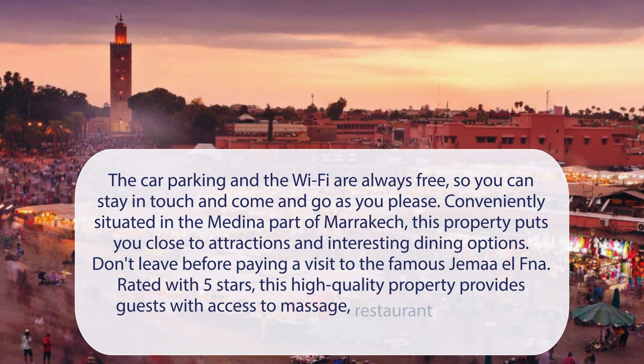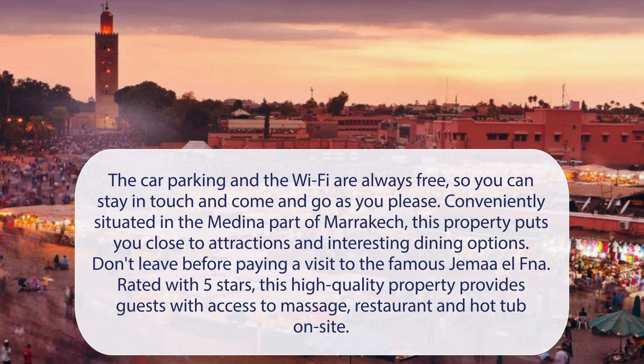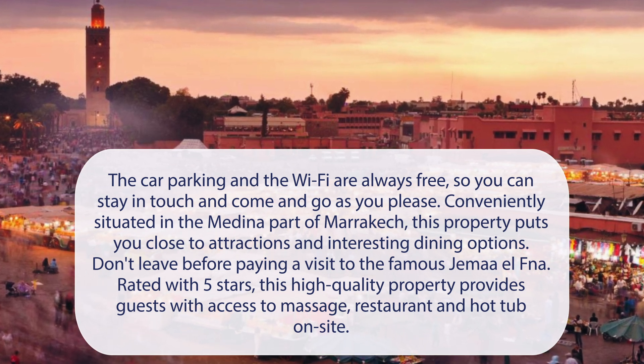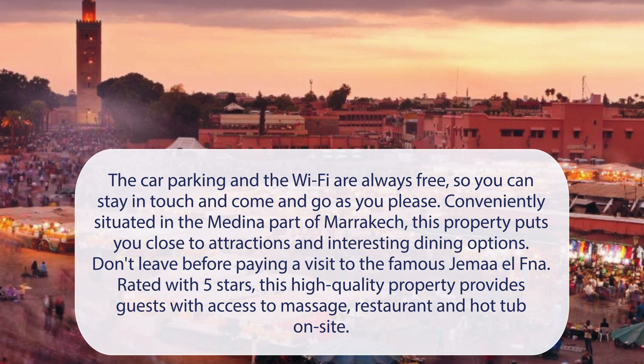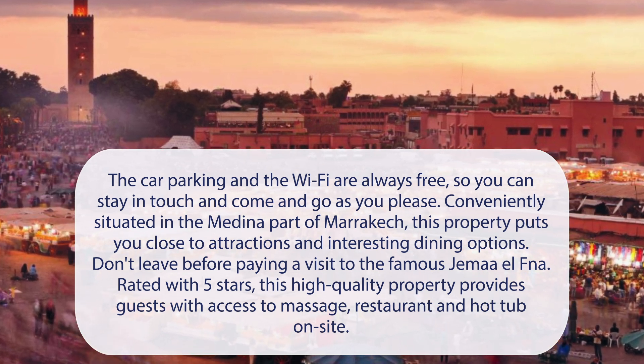At La Sultana Marrakesh, the car parking and the Wi-Fi are always free, so you can stay in touch and come and go as you please. Conveniently situated in the Medina part of Marrakesh, this property puts you close to attractions and interesting dining options. Don't leave before paying a visit to the famous Jima El FNA. Rated with 5 stars, this high-quality property provides guests with access to massage, restaurant, and hot tub on-site.